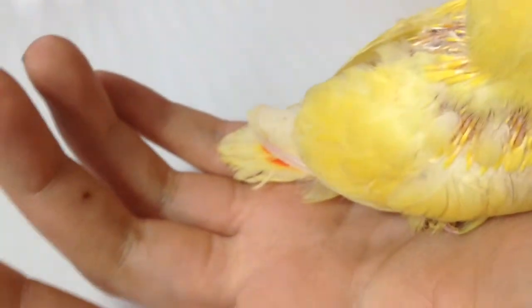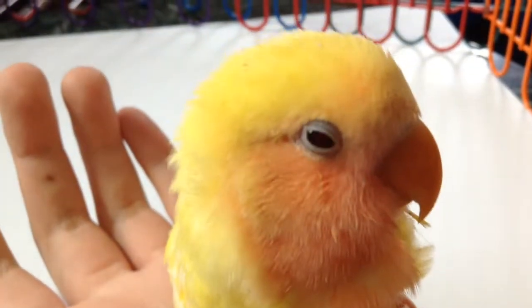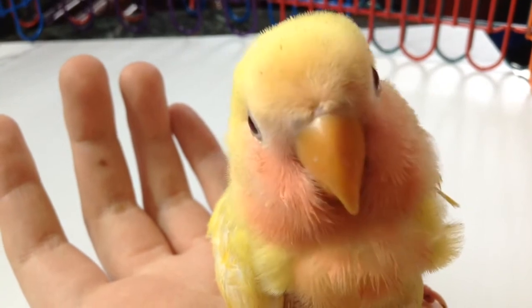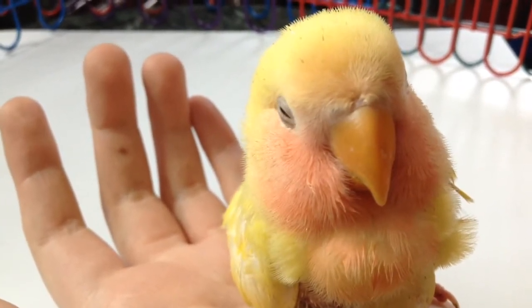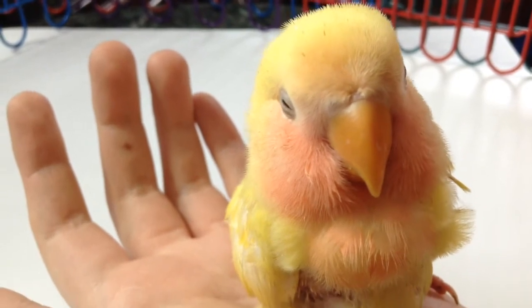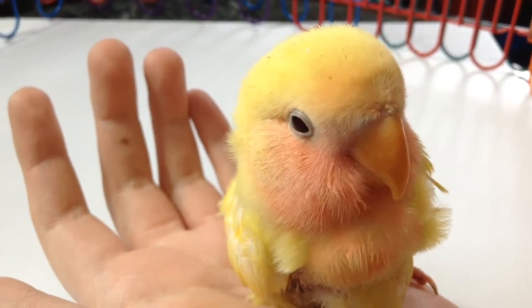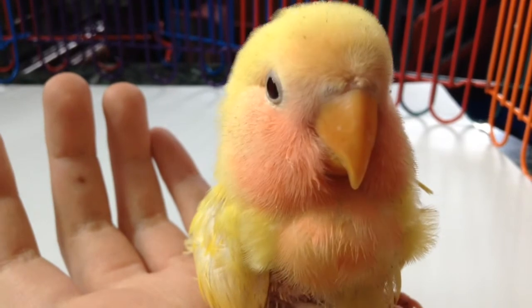This is Tuba. You can see Tuba's got a little bit of white — creams in with those gorgeous orange and peach. Sweetest little baby ever. Really kind of like Tuba. Such beautiful colors. Saying hello, Tuba.